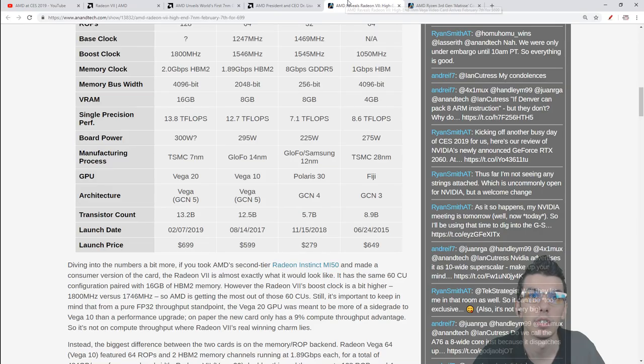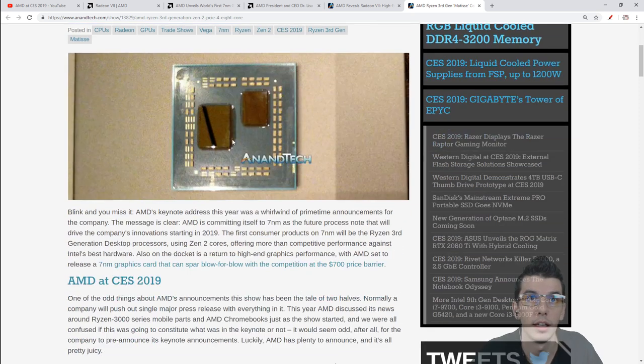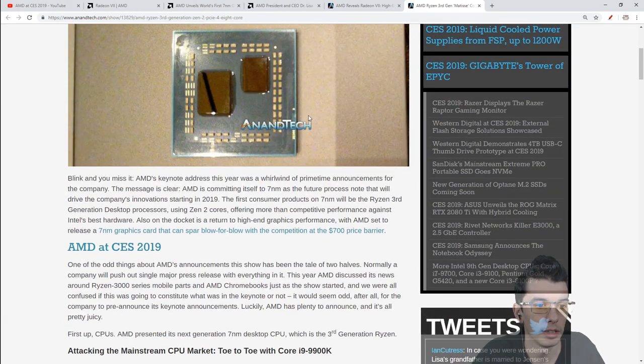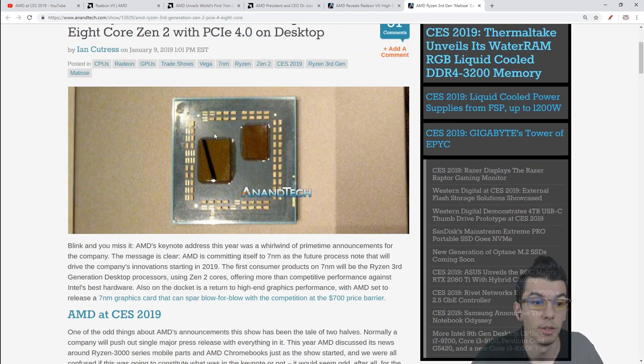We get some actual specs - here's the actual chip, this is the 7 nanometer die with 8 cores, and then a 14 nanometer I/O die handling all the operations and data transfer. There are a couple more spots for 7 nanometer chiplets, so 8 cores, 16 cores, potentially 32 and more. And it's also the regular Ryzen socket - so if you have a Ryzen board, just drop this in.